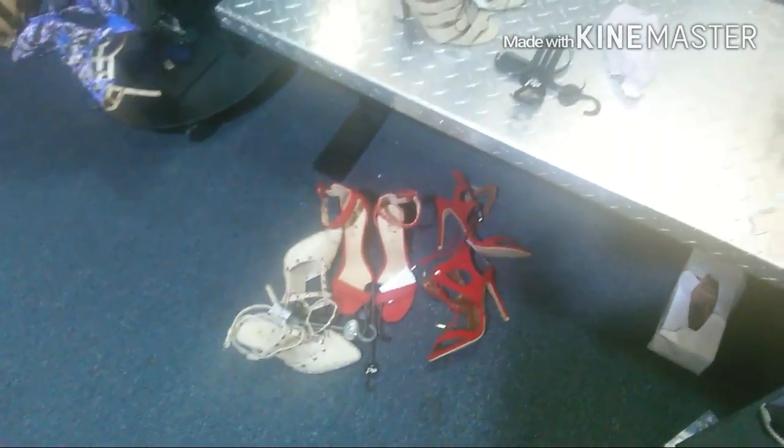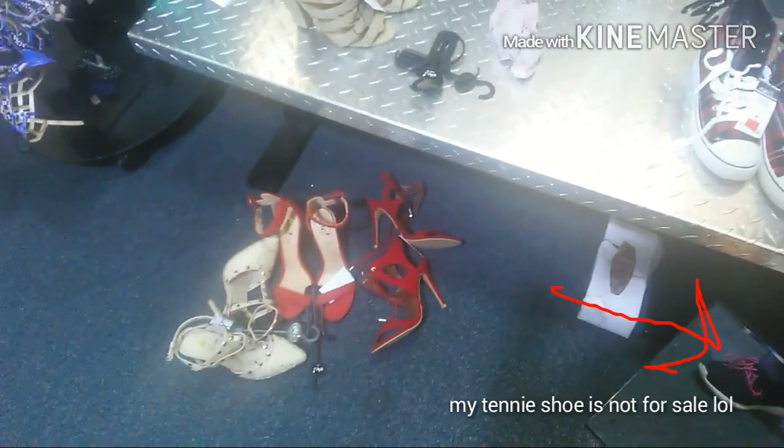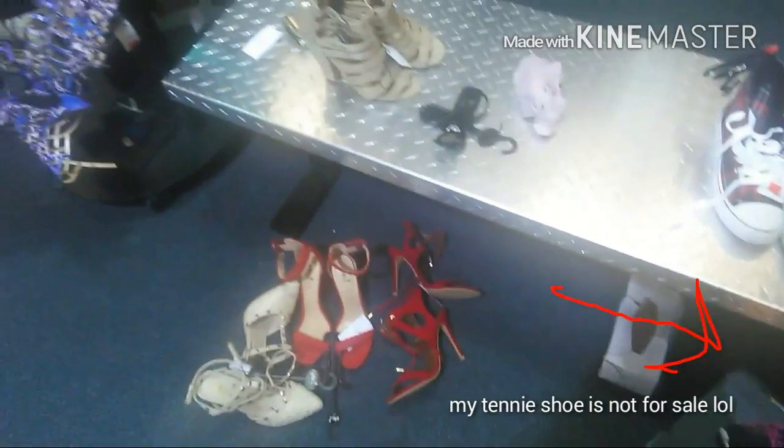Stay tuned — I'll be back with what I picked out as my final sale purchase and I'm gonna let y'all know how much I spent.